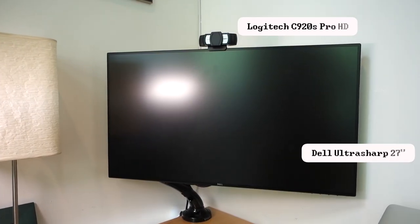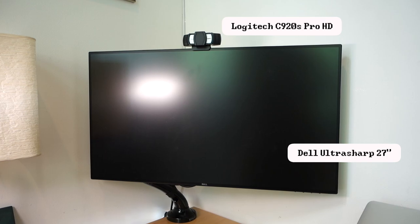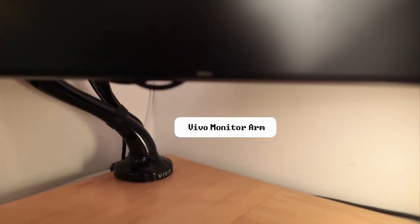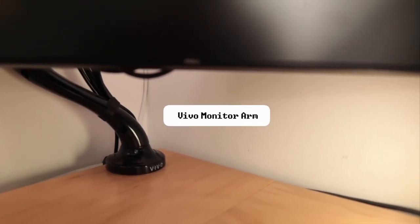Speaking of gaming or programming, you need a monitor. Behind me I've got my tried and true 27-inch Dell UltraSharp — it's 2560 by 1440 at 60Hz. Monitors are fun and all, but if you haven't replaced your monitor's stand with a monitor arm, you are missing out. The one I have is from Vivo and it was about 30 bucks when I bought it. I've had it for years — go and get one.